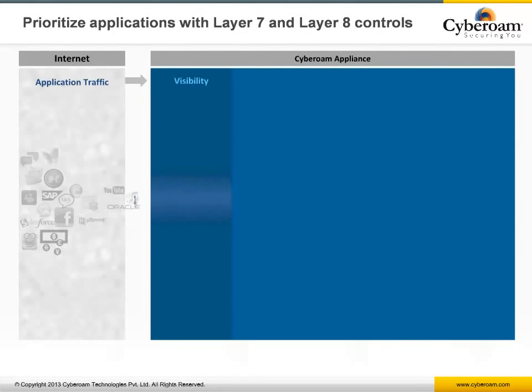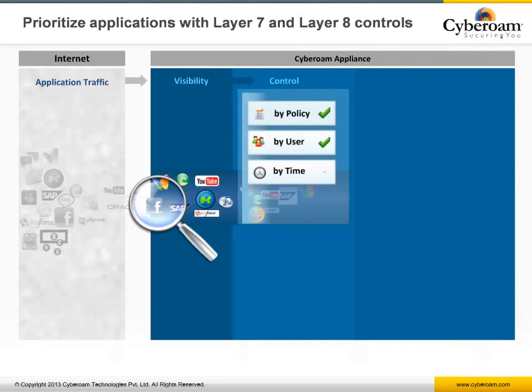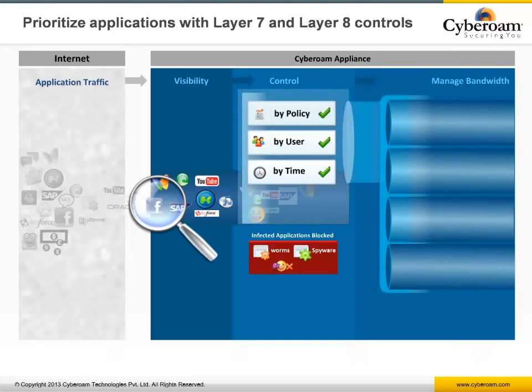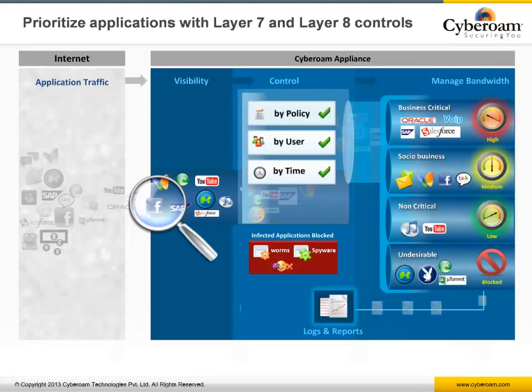Cyberoam's Application Filter feature controls Layer 7 applications by identifying them and applying user policies and time-based access controls. Application Filter combines with the QoS engine to prioritize traffic and assign dedicated bandwidth to business-critical applications versus non-critical and undesirable application traffic. All user-based application access is logged and reported for complete visibility over user-based Layer 7 application traffic.